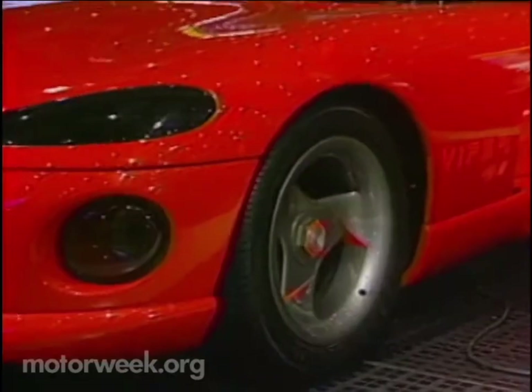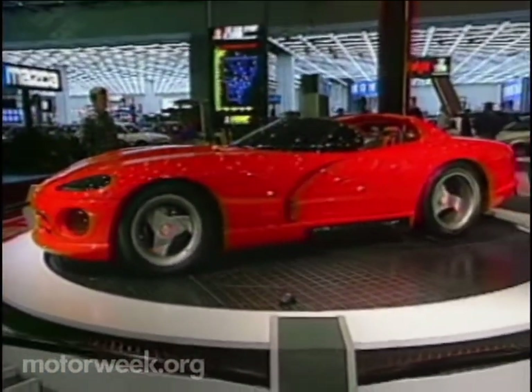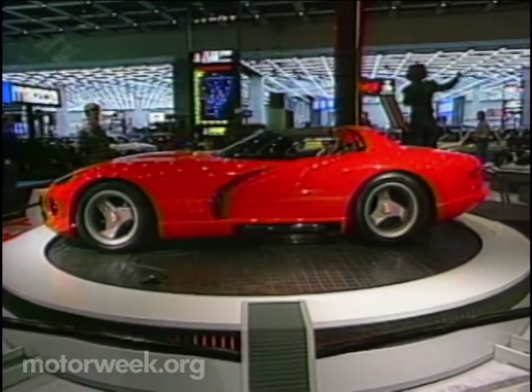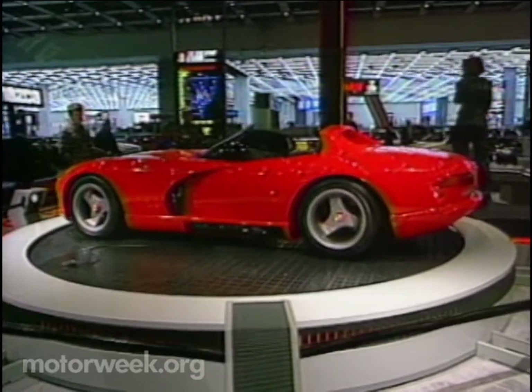Chrysler has dubbed the engine 'King Kong' — an obvious dig at the Lotus V8 and Chevy's forthcoming 'King of the Hill' Corvette. The Dodge V10 is basically Chrysler's venerable 5.2-liter V8 with two extra cylinders. But you'll be able to climb a hill with this V10 long before you'll drive the Viper — Dodge will first use the engine in its full-size pickups.